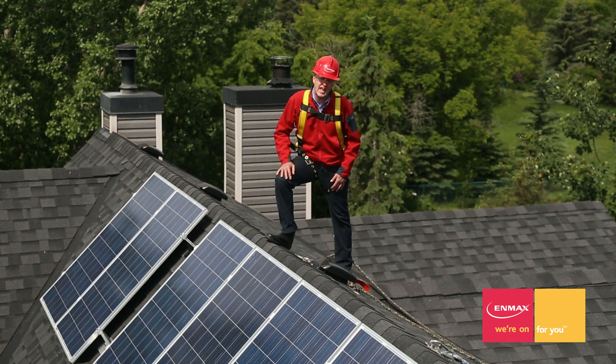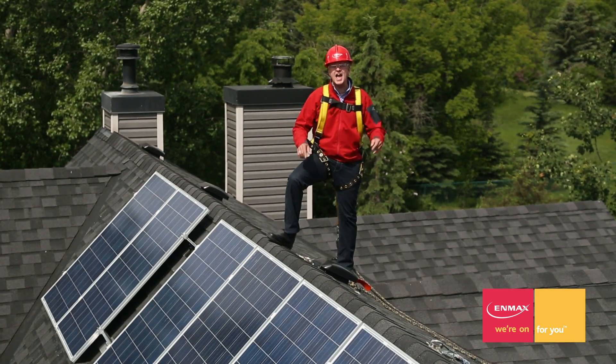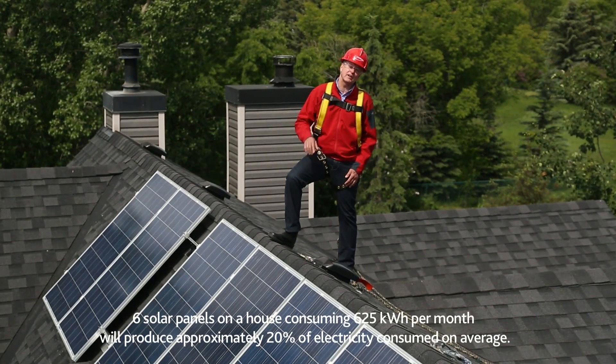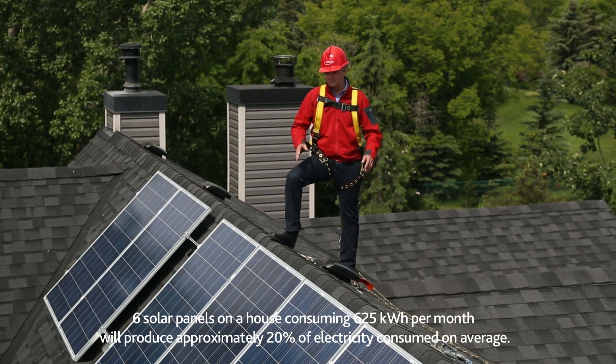The installation will take about a day, depending upon how many solar panels you have installed. I had 18 panels installed because I believe you can't get too much of a good thing. And I expect to see about 60% of my electrical needs met by these panels.